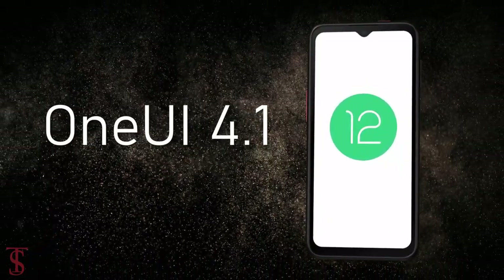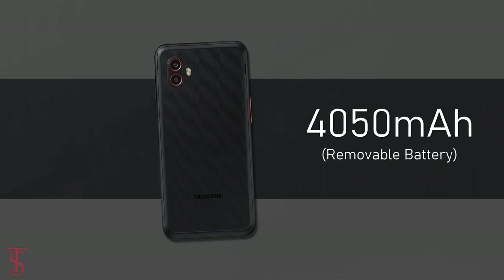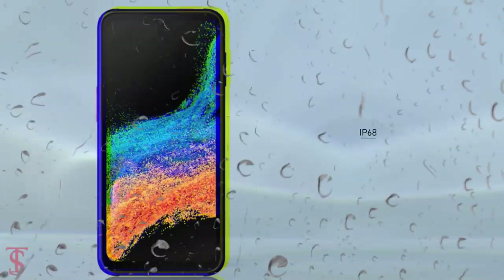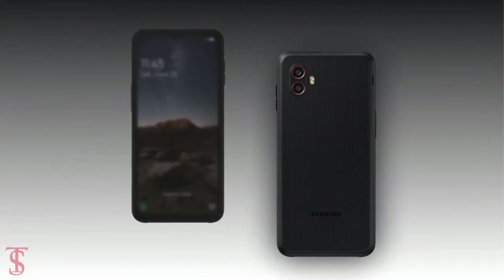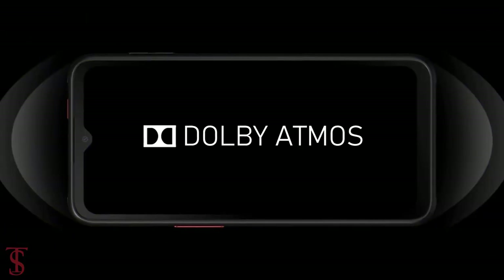On the software front, the handset runs on Android 12 based on One UI 4.1 skin on top. It packs a large 4050mAh battery that supports 15-watt fast charging. For safety, the phone is MIL-STD-810H certified as well as IP68 certified for dust and water resistance. Additionally, the smartphone features a side-mounted fingerprint sensor for biometric authentication and Dolby Atmos surround sound for better audio experience.